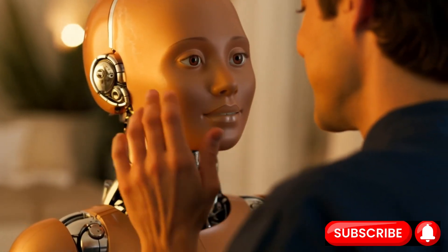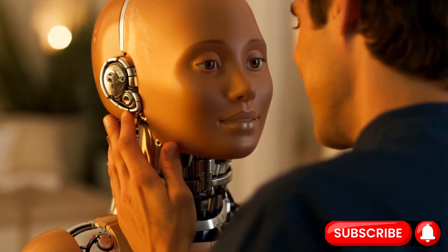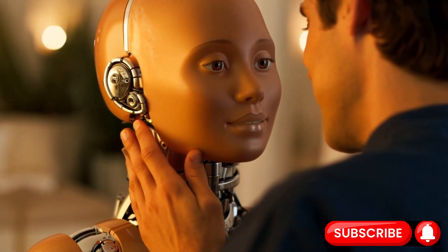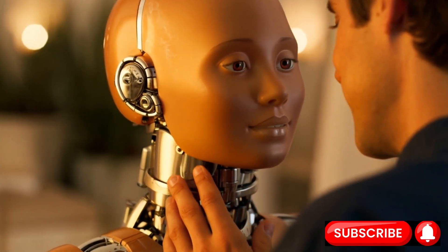Alright, settle in. Let's talk about robots and feeling things. Not feelings like sadness when you kick them — they don't have those, not yet anyway. But feeling things with their hands, their grippers, their mechanical fingers.